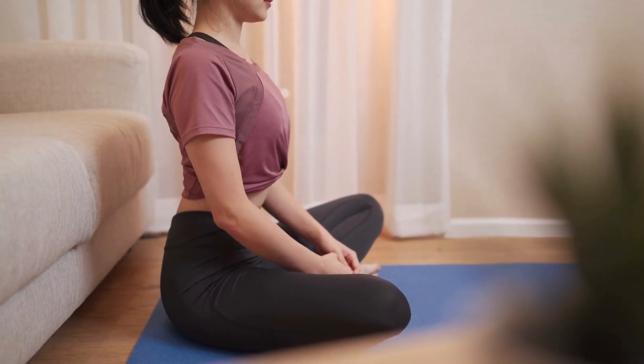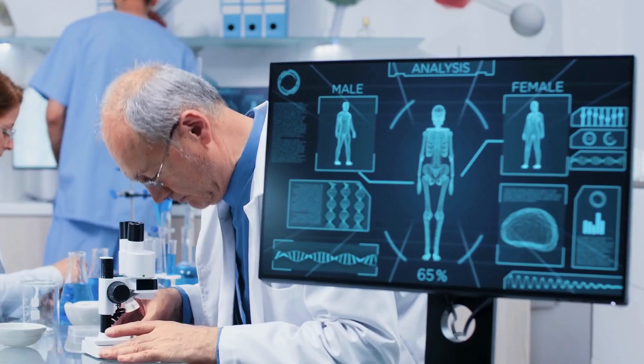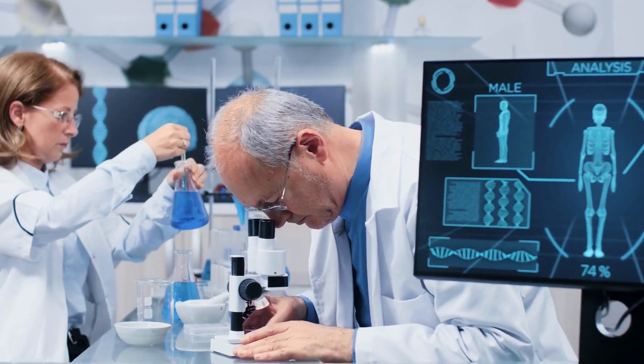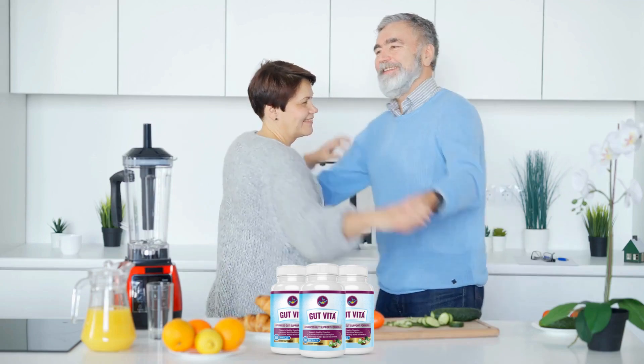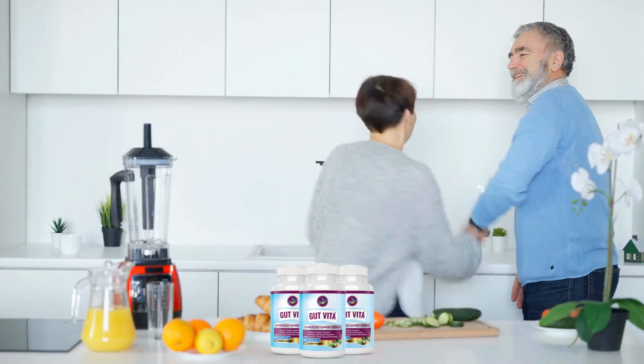Another really important thing you need to know is that your order today is protected by a 100% 60-day money-back guarantee. If you are not 100% satisfied, if you do not feel electrified with energy, feel bowel movements like a clock while your gut health is restored, then at any time in the next 60 days, simply send back the vials, open or closed, and every penny of your investment will be refunded. No questions asked.